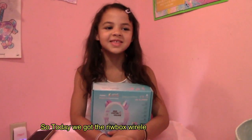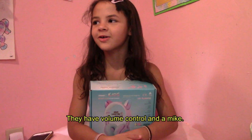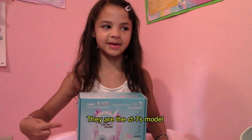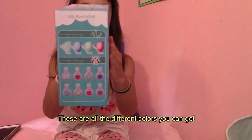Today we got the real box wireless cable. There's volume control with a mic. As you can see, there's a CT7S model. And it has LED cat ears that light up.